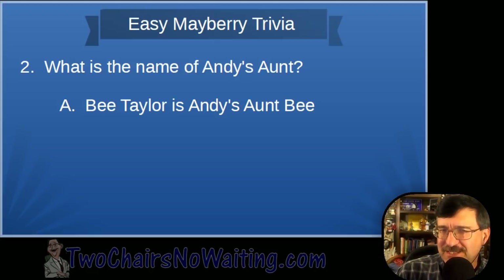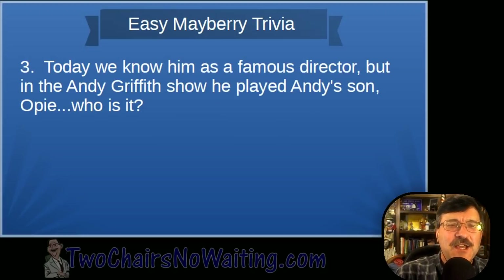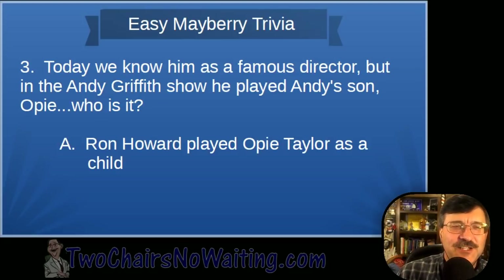Question three: We know him today as a famous director, but in the Andy Griffith Show he played Andy's son Opie. Who is he? The answer is Ron Howard — Ron Howard played Opie Taylor as a child.